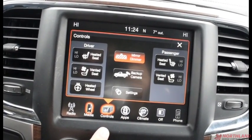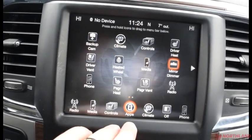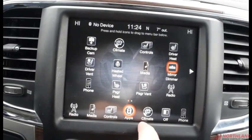You have controls over your heated and vented seats, your heated steering wheel, backup camera, mirror dimmer, and all that. You have your Uconnect apps in here with lots of different options — I would recommend taking a look through it.